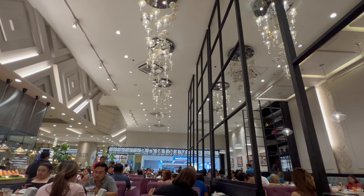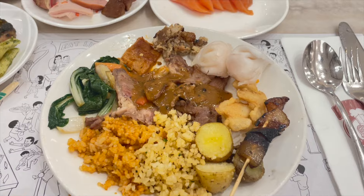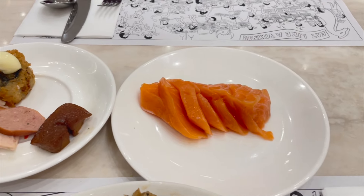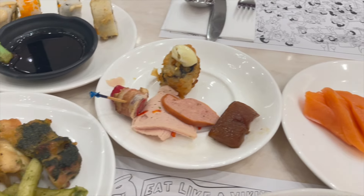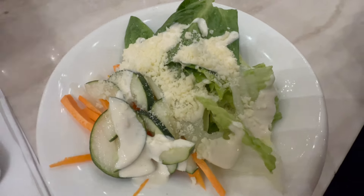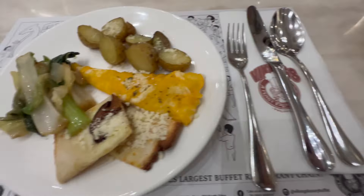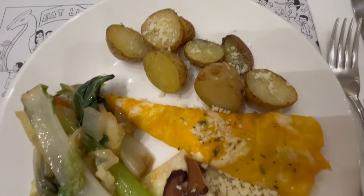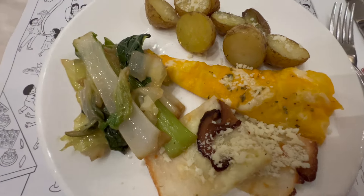And now it's finally time to eat! Here's Kian's first round, filled with a little bit of everything to sample. Heads up — the salmon sashimi is sliced fresh per order. I have a salad, potatoes, two types of pizza, and some mixed vegetables.